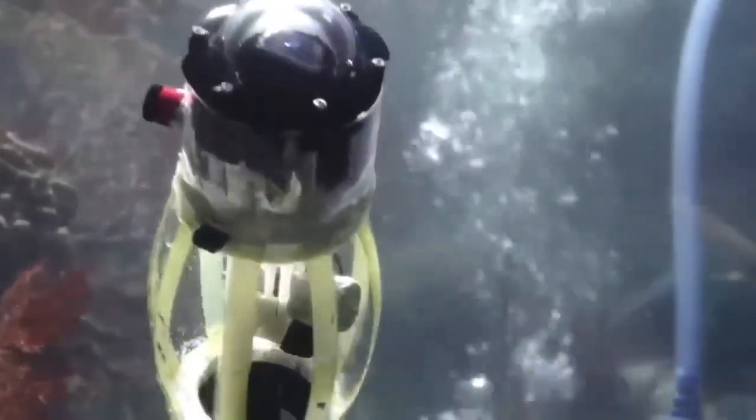The robotic squid is compact and can carry a camera, various sensors, and other equipment — although you won't find it on Netflix.